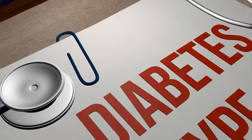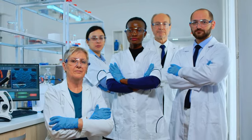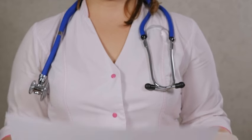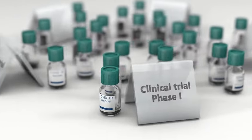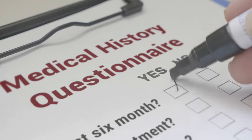Our initial clinical data has demonstrated that BMF-219 is potentially disease-modifying for people with type 2 diabetes. We have been diligent in building a program that will evaluate most people with diabetes, including those with type 1 diabetes. Recently, we announced the expansion of our existing phase 1/2 study enrolling approximately 300 additional patients with type 2 diabetes.